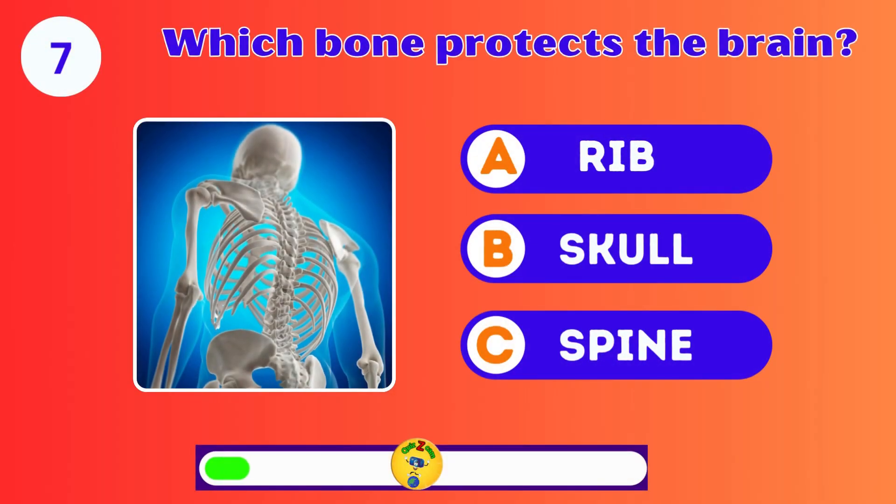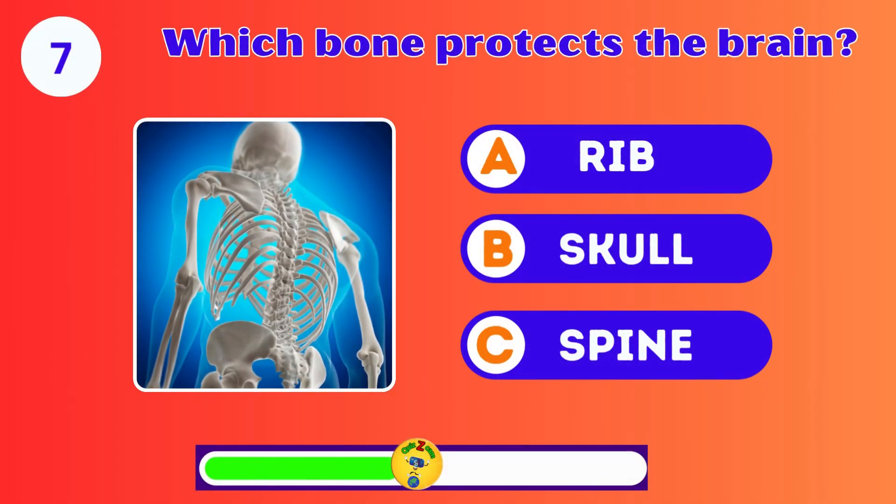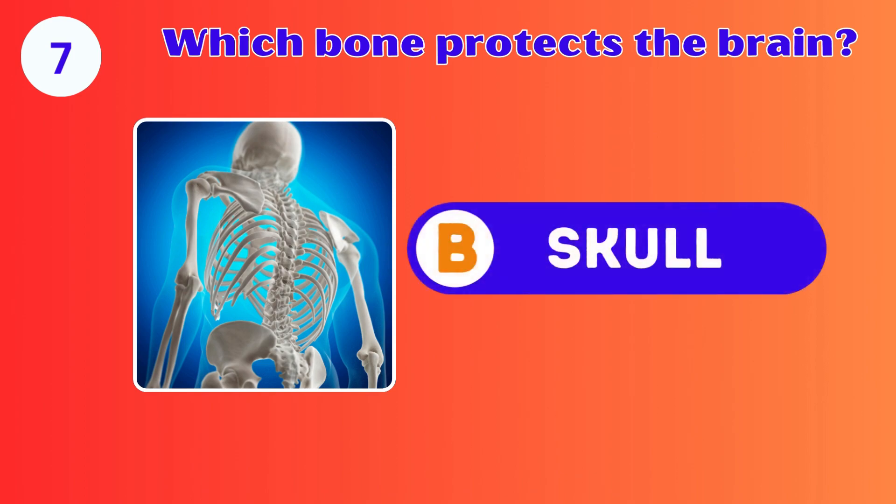Which bone protects the brain? The rib, skull, or spine? It's the skull. You're doing great.